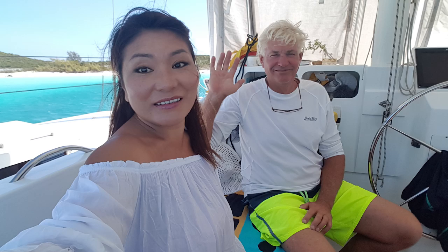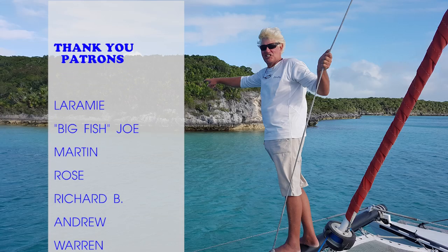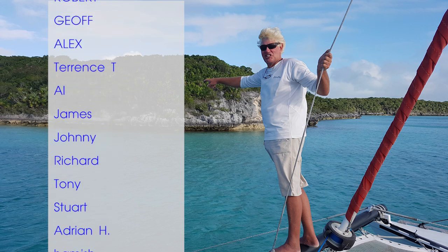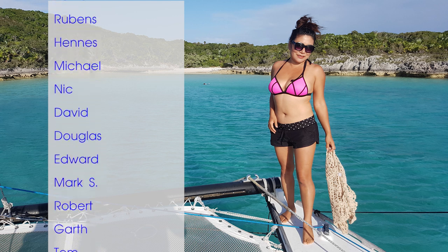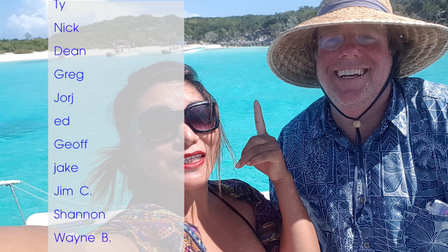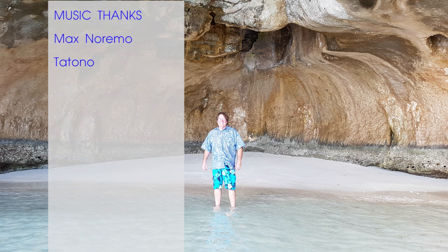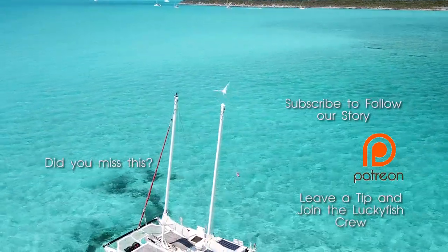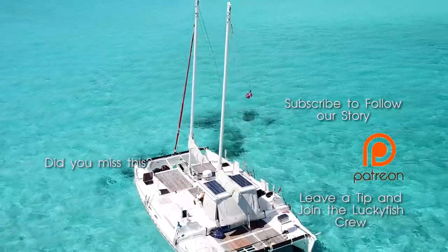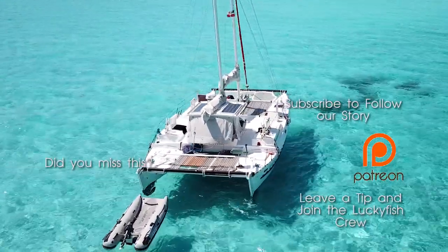We hope you enjoyed this episode. We'd like to give a special thank you to our patrons — it's because of patrons like you that make our productions sustainable. Please consider becoming a patron for as little as a dollar a video and become part of the Lucky Fish story. Feel free to question, comment, and give us a like and subscribe below. Until next time, thank you for watching. Bye!